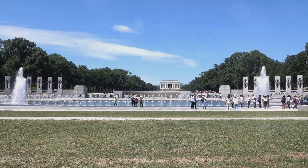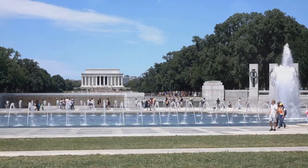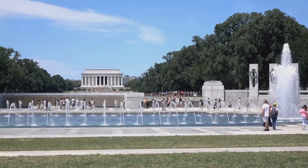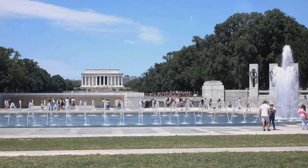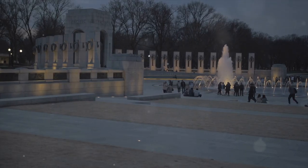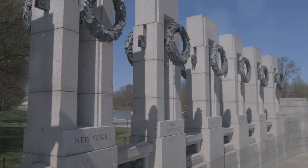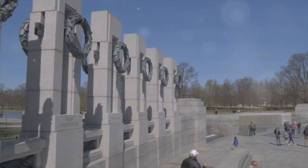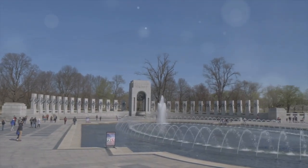While Pearl Harbor National Memorial ranks at number 4 on our list, its significance in American history and the emotional impact of the site make it a must-visit destination for those seeking to learn about this pivotal moment in time. Contrasted with the higher-ranked attractions, Pearl Harbor National Memorial offers a somber yet essential experience that pays tribute to the bravery and sacrifice of those who served during World War II.